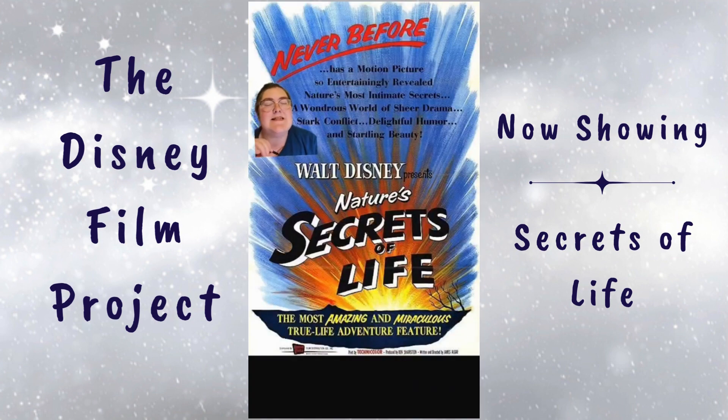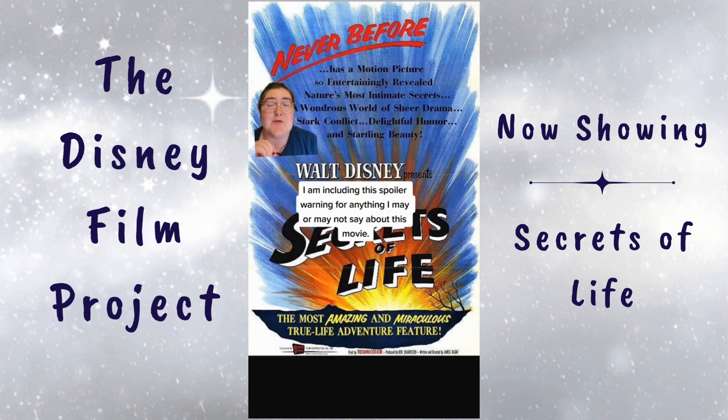Hi, I'm Jocelyn, and this is the Disney Film Project — a weekly project series where I watch and review every Disney theatrical release in chronological order, with exceptions and noted additions. Let's get started.